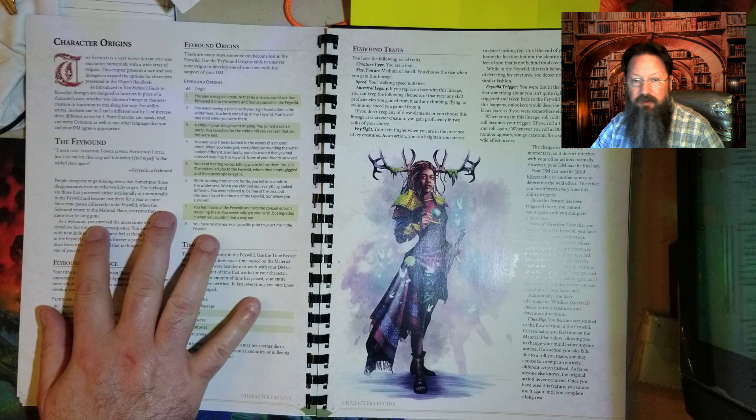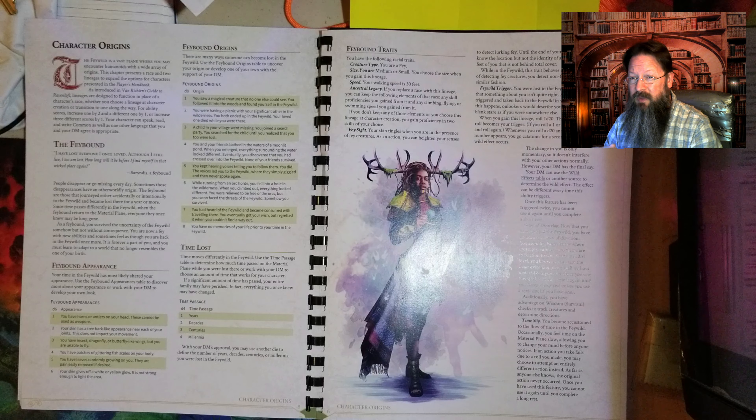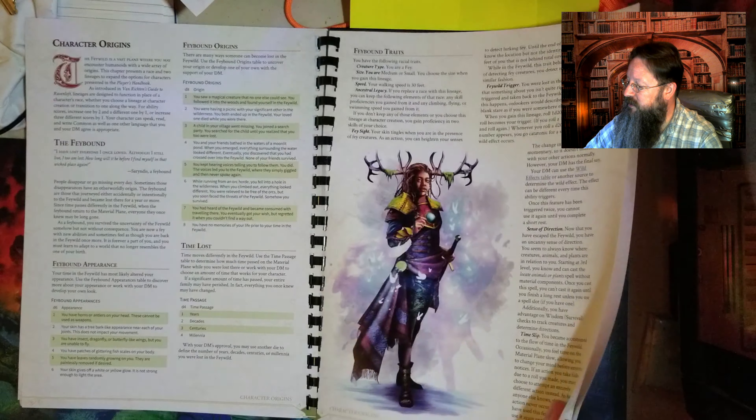Let's jump on into the book. There are two new lineages found in this book. The Feybound — not to be confused with the Feyloss background found in the Witchlight book — and the Greenseer. The Feybound is a lineage that alters your appearance as you've become infused with the Feywild. You may have horns or wings, patches of fish scales on your body, or you might even give off a glow. In essence, you have been living in the Feywild for over a year and part of its magic has become one with you. There are explanations that tell how you came to be in the Feywild, very similar to The Wild Beyond the Witchlight.